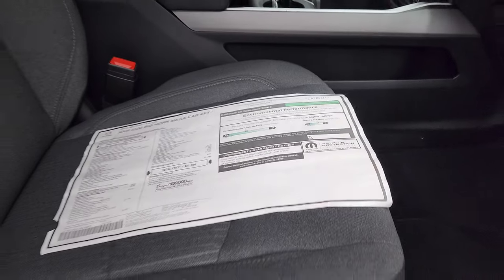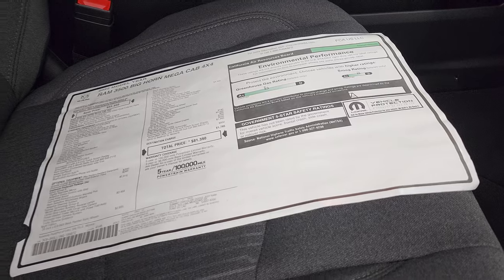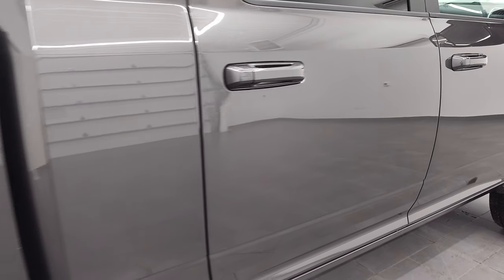This one is for sale. If you want to get your Summit price and all the pricing and rebates on this truck, there's a link in the upper right part of the screen to this vehicle on our website if it's still available.